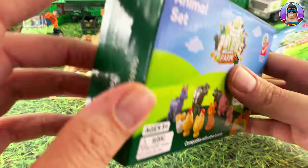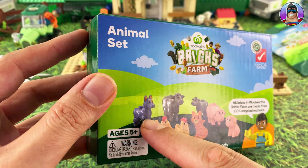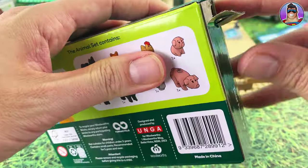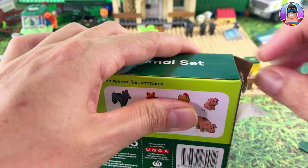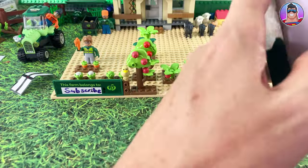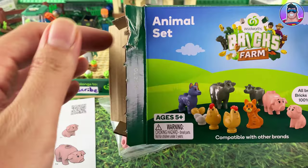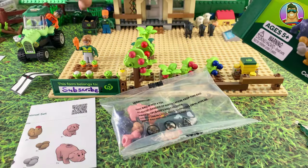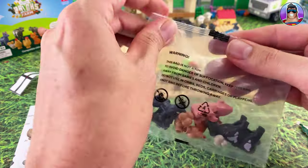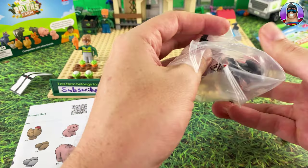Now let's quickly open the animal set - this should be fast since there's not much building required. It looks like it comes with some calves, big mama cow again, and what looks like a cat or some sort of dog, plus some eggs for the chicken coop. I'm not sure if this is totally necessary since I've already got a lot of animals, but at least the calves confirm you can't get those from the normal mystery figures - so that's at least one unique thing in this set.